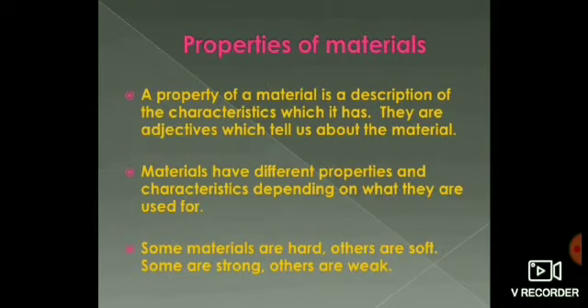We have learnt that different materials are used for making different objects. Do you know what decides which material would be used for making a particular object? Why are cooking utensils made of metals and not of paper? If cooking utensils were made of paper, they would burn when put on fire. Therefore, we must use materials that will withstand fire to prepare cooking utensils. Choosing a material for making any object is based on two factors: the property of the material and the usage of the object.